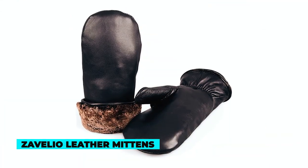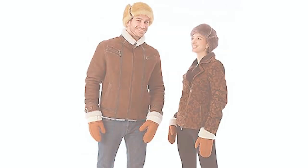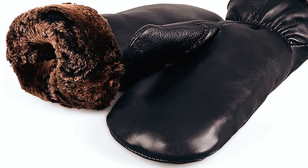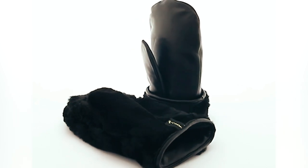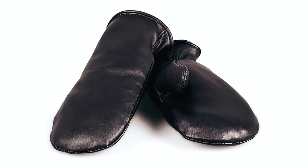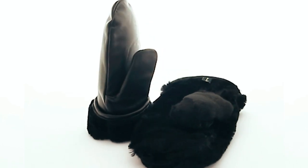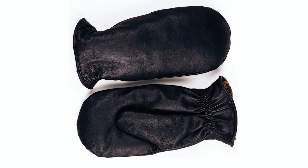Zevelio Leather Mittens. Embrace winter with the Zevelio Premium Shearling Sheepskin Fur Lined Leather Mittens. Designed for men who prioritize both warmth and style, these mittens feature 100% genuine shearling sheepskin fur on the inside and 100% genuine Napa leather on the outside. Water-resistant and breathable, they're ideal for winter activities like skiing and snowboarding. Handmade with natural sheepskin, these mittens are lightweight, durable, and feature meticulous hand sewing. The fashionable design ensures a great fit, making them the perfect gift for men and boys. With a hassle-free return and money-back guarantee, Zevelio prioritizes customer satisfaction.